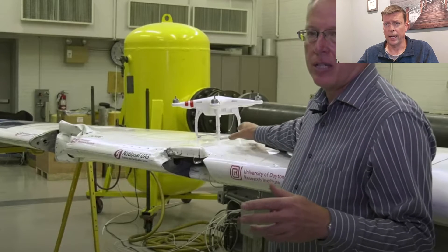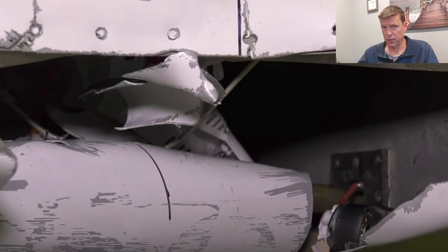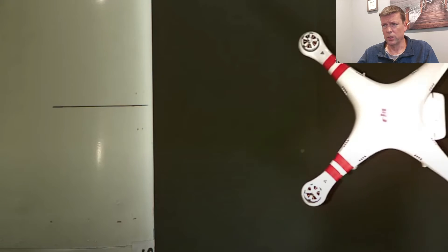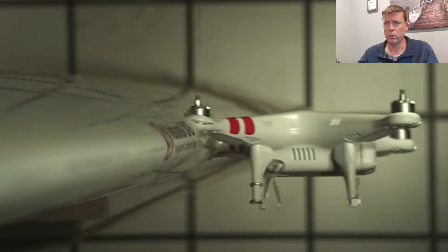This was much lighter than a lot of the Mavics that are out there right now, and it is much smaller and lighter than certainly the Matrice series aircraft — and that's the kind of damage we're looking at.